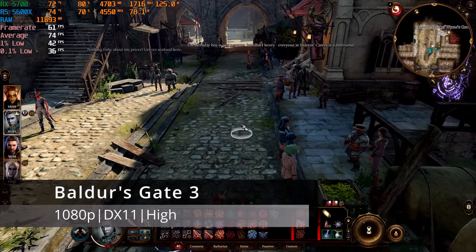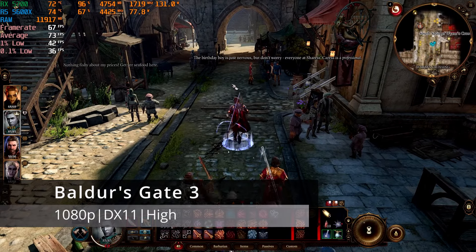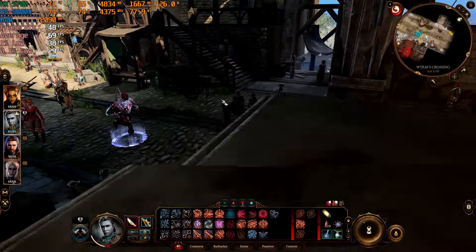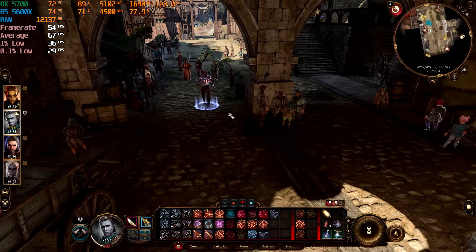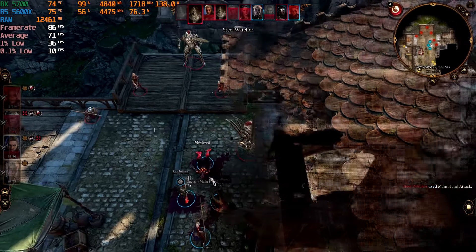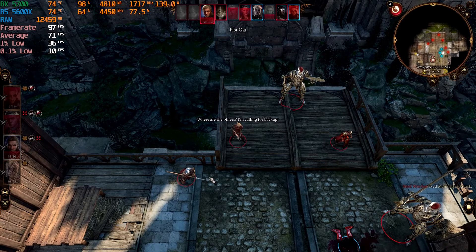I tested Baldur's Gate 3 using DirectX 11 with the High preset at 1080p native resolution. In a fairly intensive area, I averaged around 65 FPS with a few dips, but during most combat scenarios the frame rates climb higher. Compared to some low-end hardware I've tested with BG3 recently, this was a refreshing experience.